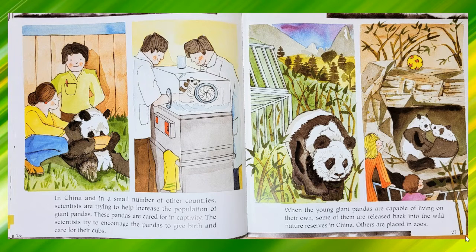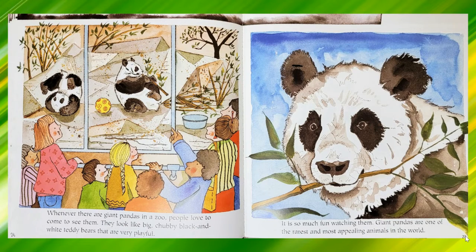In China, and in a small number of other countries, scientists are trying to help increase the population of giant pandas. These pandas are cared for in captivity. The scientists try to encourage the pandas to give birth and care for their cubs. When the young giant pandas are capable of living on their own, some of them are released back into the wild nature reserves in China. Others are placed in zoos. Whenever there are giant pandas in a zoo, people love to come to see them. They look like big chubby black and white teddy bears that are very playful. It is so much fun watching them. Giant pandas are one of the rarest and most appealing animals in the world.